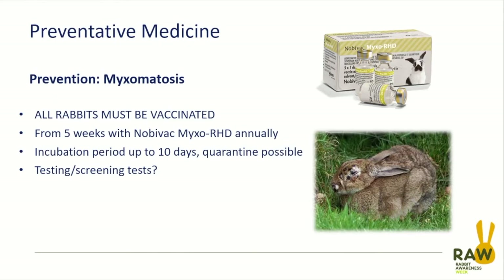This is a recombinant DNA vaccine. We can vaccinate from about five weeks of age and it requires an annual booster. It does not contain any protection against RHD2, which we'll be coming to shortly.